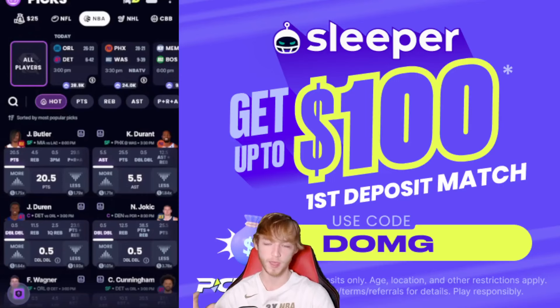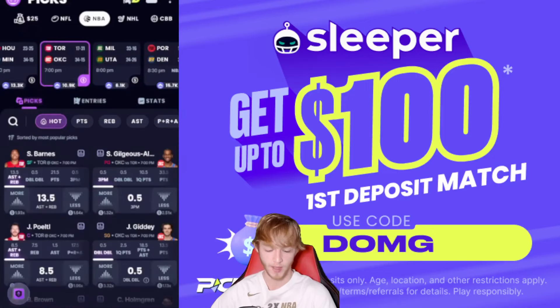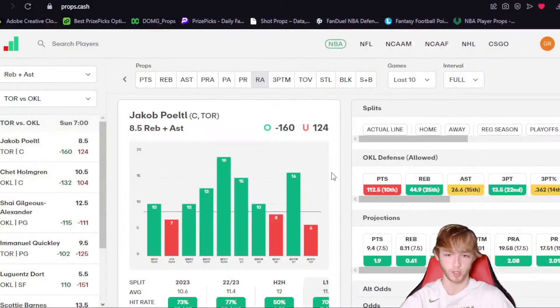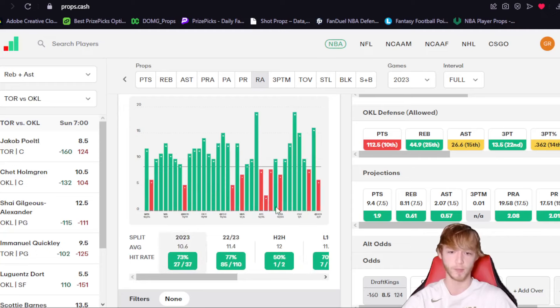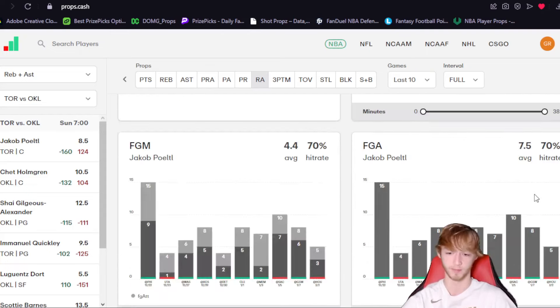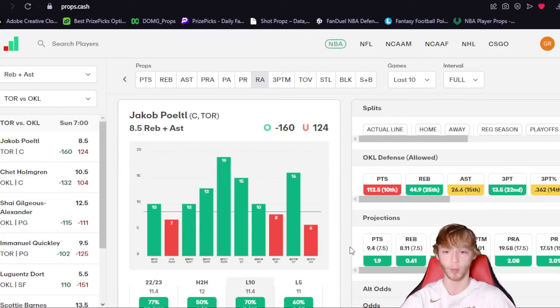Let's go ahead with the first player prop today, which is the main play of the video. We're going to scroll over until we find the Toronto game, because I like Jakob Poeltl over eight and a half assists plus rebounds. Let's take a look at why over on Props.cash — a website I use personally for all my player prop research. Jakob is over this line in seven of his last 10 games and 73% of the entire season. So why is this line so low? I believe it's because he's coming off only six last game, which was coming back off of injury — he saw a minute limit. On top of that, he fouled out and also faced the Rockets who shot about 59%.